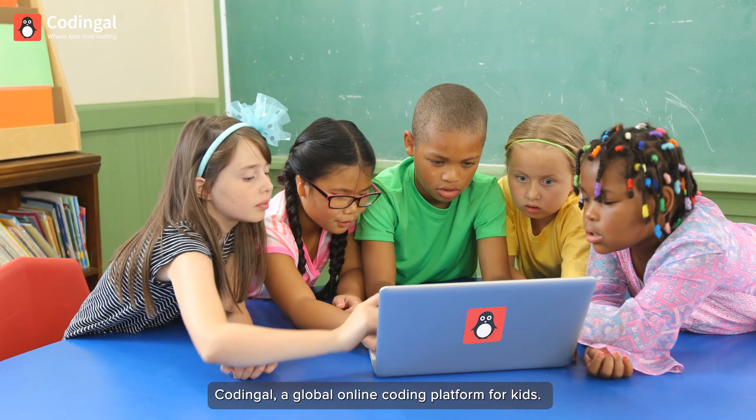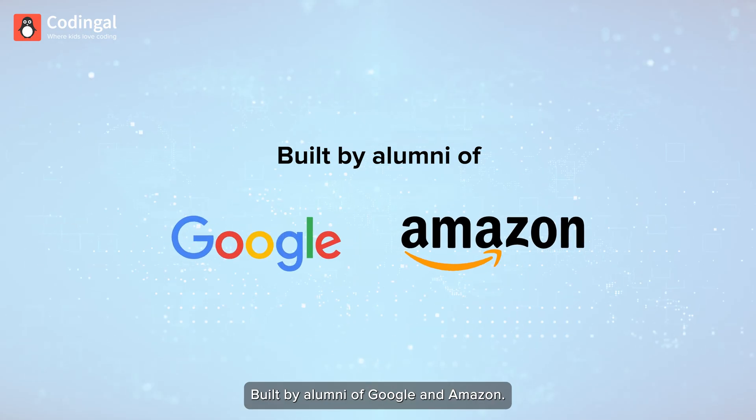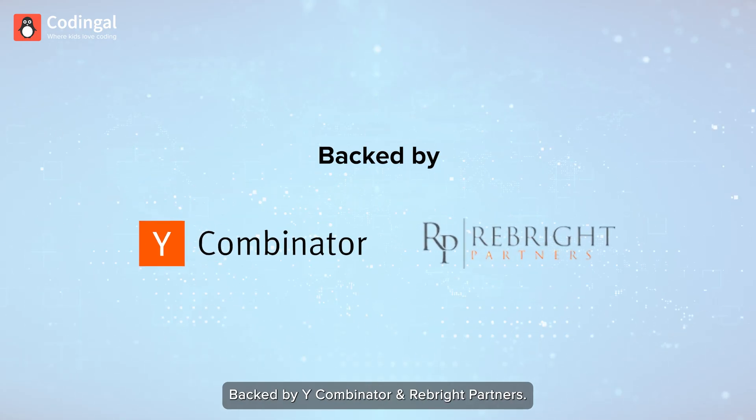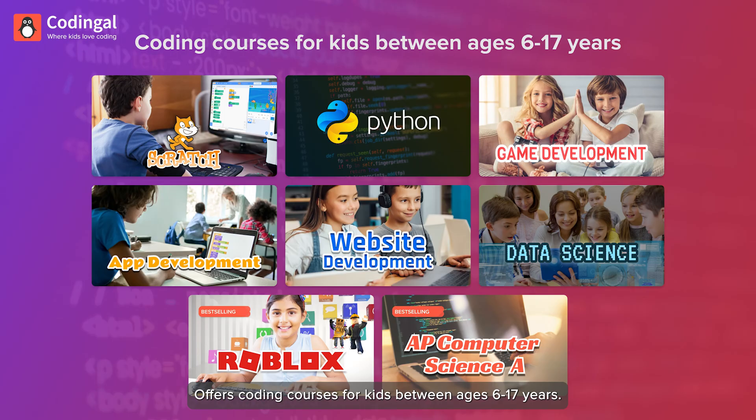Codingle, a global online coding platform for kids, built by alumni of Google and Amazon, backed by Y Combinator and ReapRite Partners, offers coding courses for kids between ages 6 to 17 years.